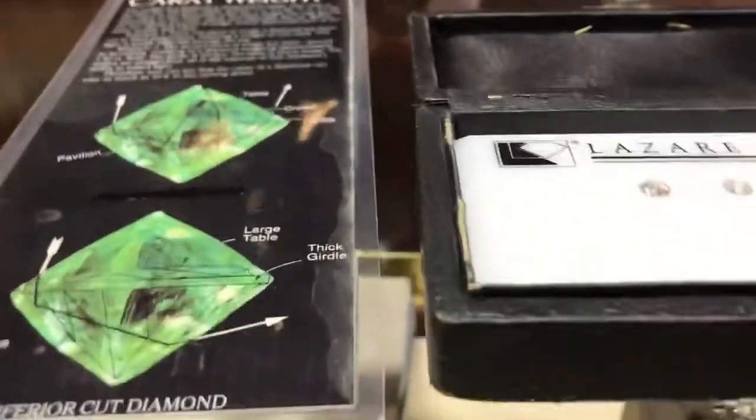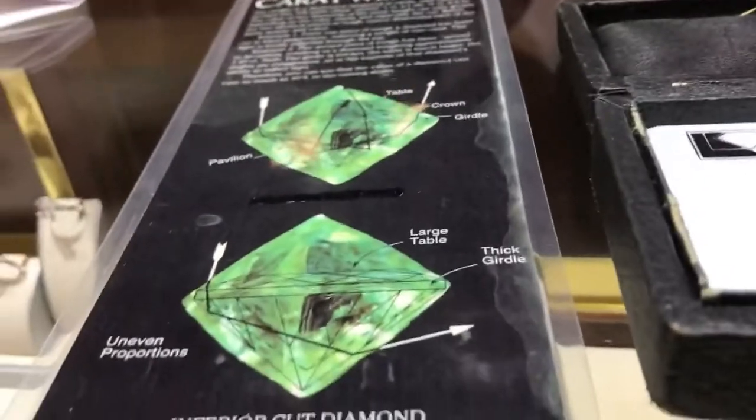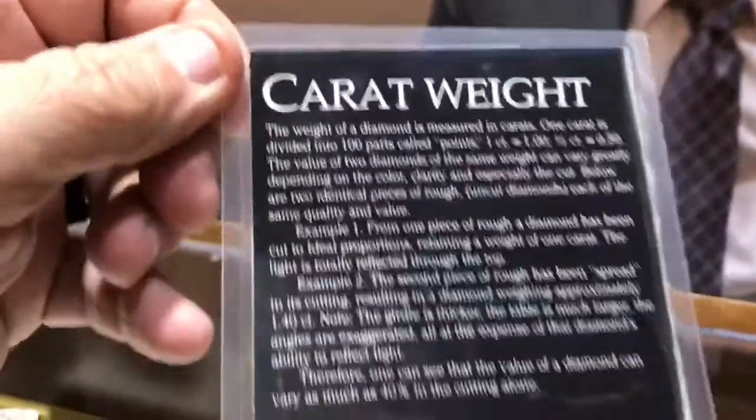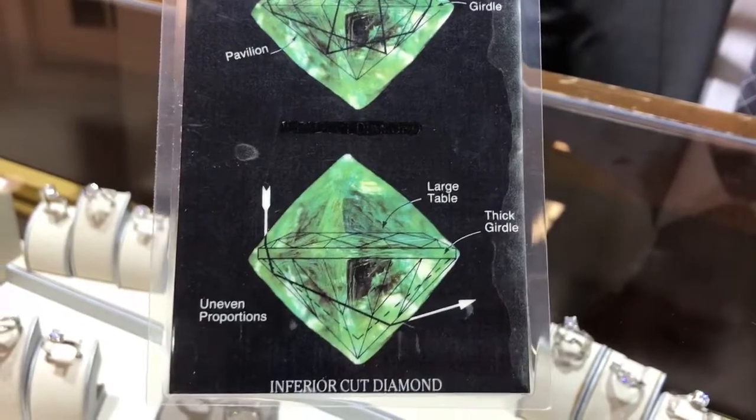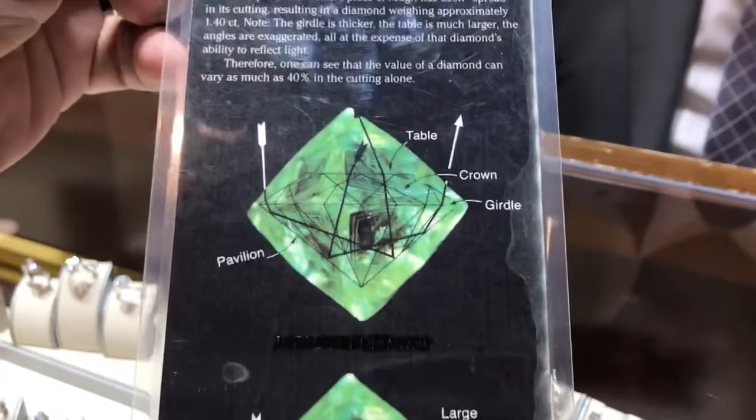Hi, I'm at David Faircloth Find Diamonds, and David's given me a quick lesson in diamonds. Now, this thing that you're looking at here, as he explained to me, this is how diamonds come out of the ground, basically, because they're crystals.